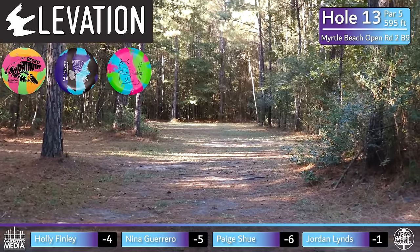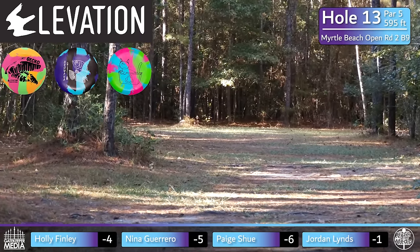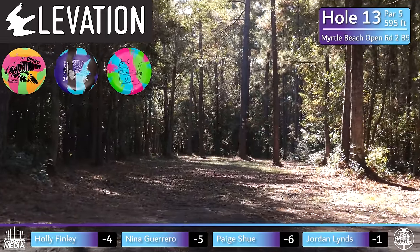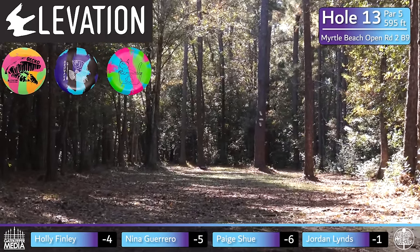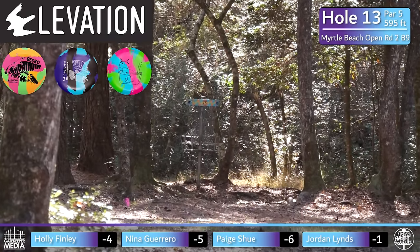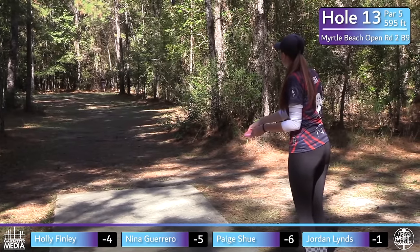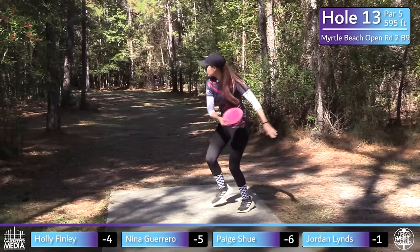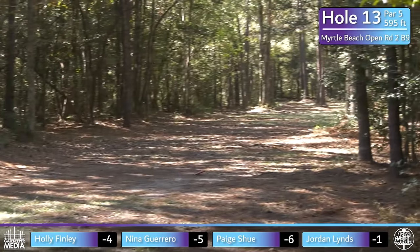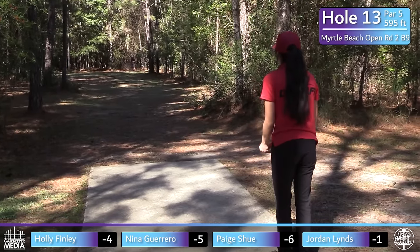Hole 13, sponsored by Elevation Disc, is a par 5, first of the day, at 595 feet. The tee shot is basically just a little chip around the corner — what I like to call a reverse par 4, where the tee shot is a placement shot and the next is the power distance shot. It's about 180 feet to the back wall — you do not want to throw it any farther. Nina puts herself in the fairway in position to attack on the next shot.